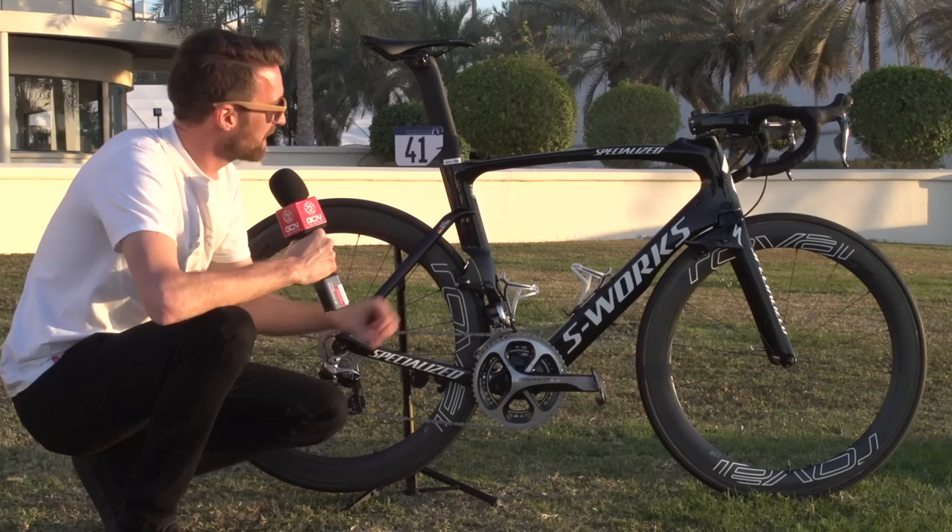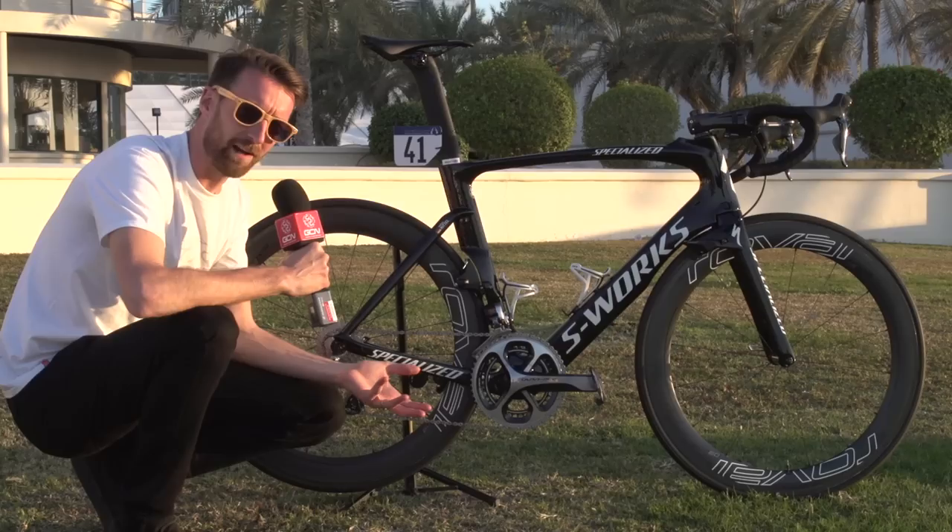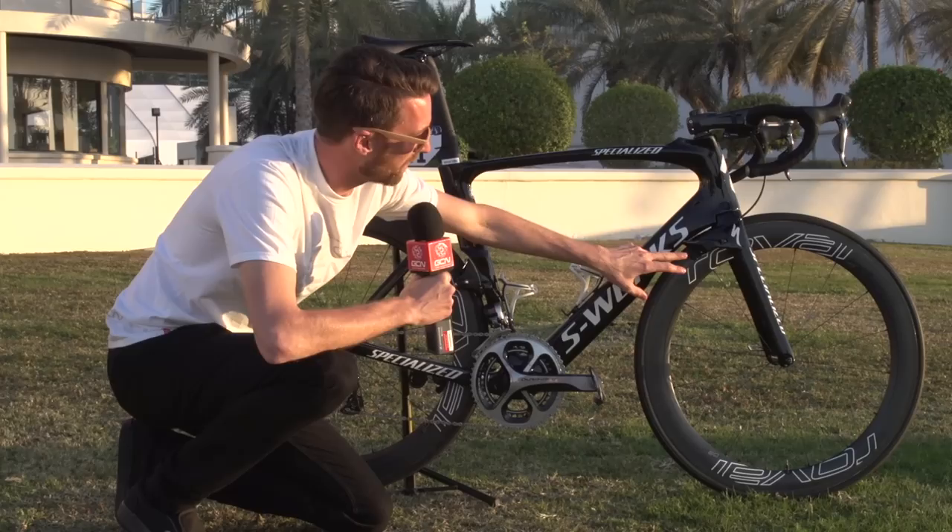This is a very striking bike, as is plainly obvious, and Specialized claim that this bike saves two minutes over their Tarmac at 40km/h over an hour. Pretty bold claim and actually quite hard to believe, but who are we to argue.